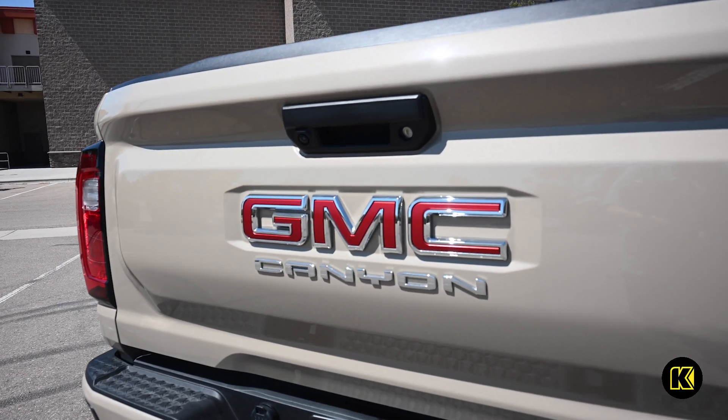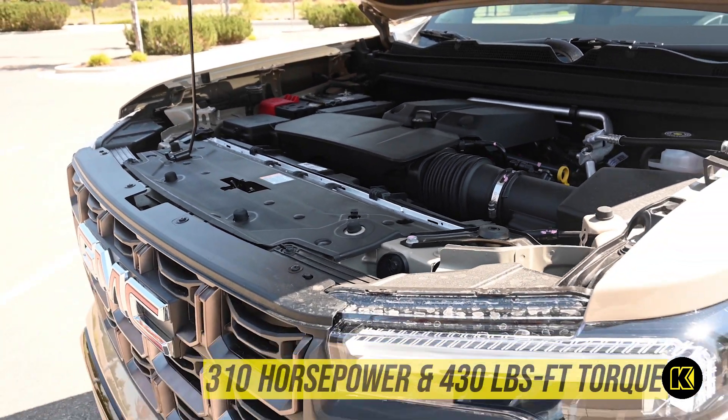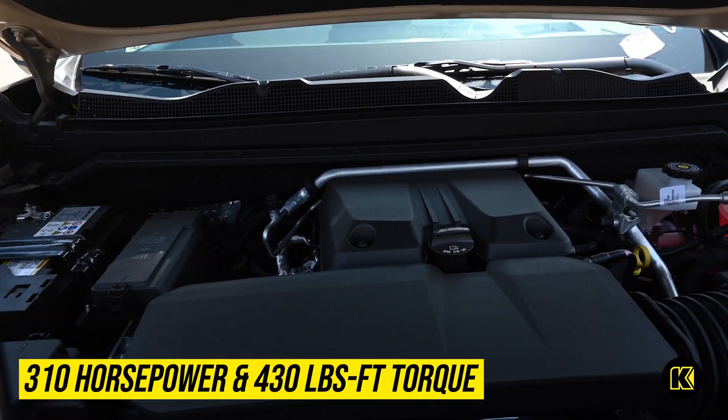Whether you want to go off-road or pull your camper, the Turbo Max engine will get you there with 310 horsepower, 430 pound-feet of torque.